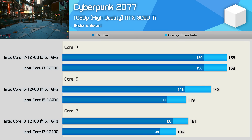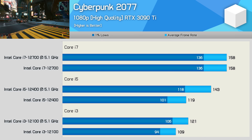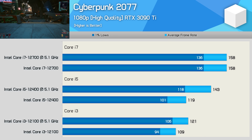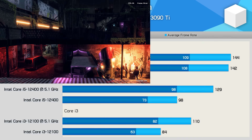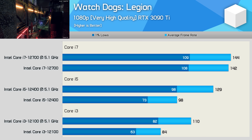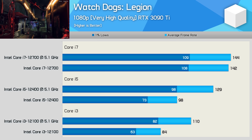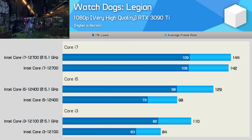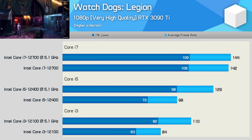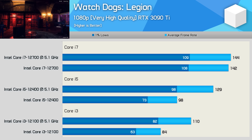Cyberpunk 2077 performance was more limited with the 12100 — it appears clock frequency wasn't the primary bottleneck, as the overclock only improved performance by 11%. The 12400 saw a 20% uplift, though nothing was gained from the overclock with the 12700. In Watch Dogs Legion, another CPU-demanding title, the Core i3-12100 was only just able to keep 1% lows above 60 FPS at stock, but when overclocked performance was boosted by 30%, resulting in 82 FPS for 1% lows and an average of 110 FPS. The 12400 also enjoyed similar gains — 1% lows up by 30% and average frame rate boosted by 32% — while the 12700 again gained very little.